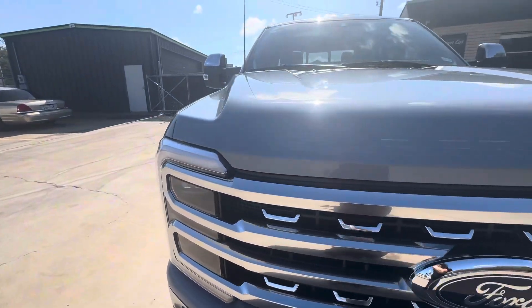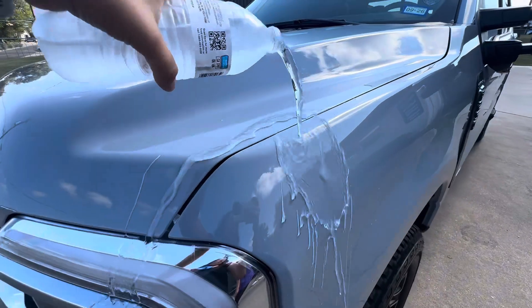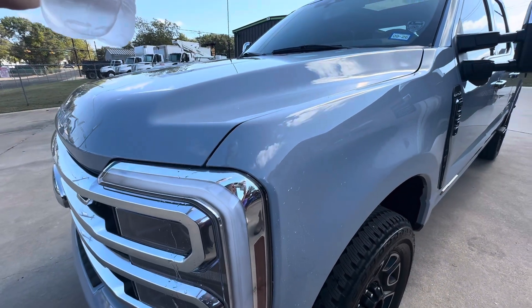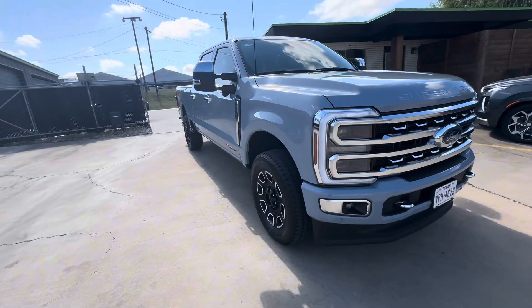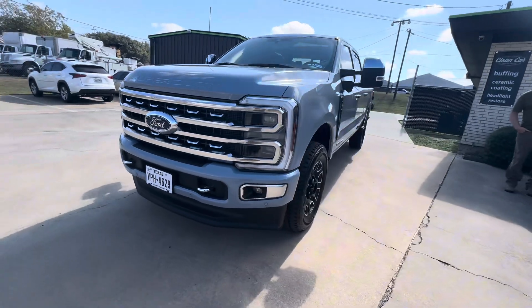Ceramic coating was the answer. It provides a durable shield on the truck surface that repels water, dirt, and bugs, making the cleanup simple and quick. The coating also protects against UV rays so the paint stays vibrant longer.